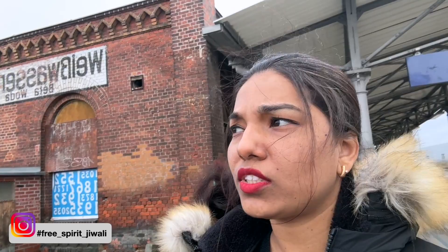The nearest station for reaching the Devil's Bridge is Weisswasser. You can see it now behind me.